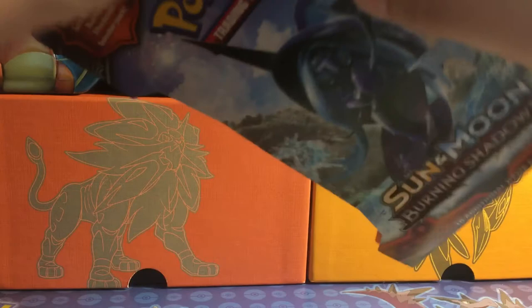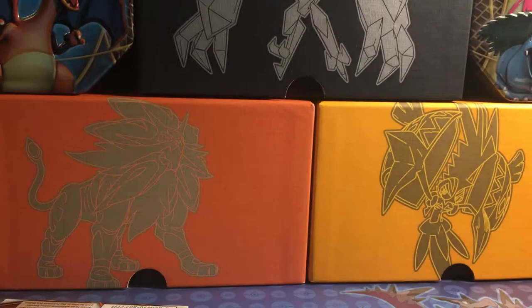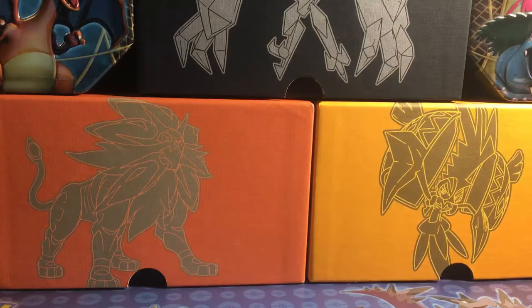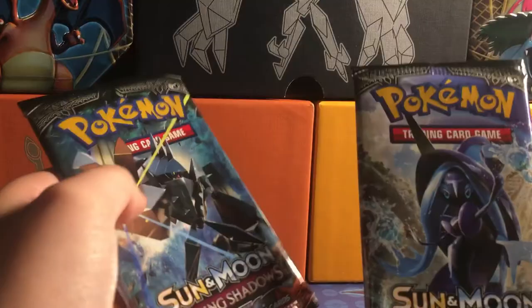I'm going to lay that one down so it doesn't fall over. Going to open this one pack. We got whatever that dude is — I think this one is named Tapu Fini — and then we got the Ho. Going to open this guy, set the trash to the side, and the pack art is the Tapu Fini.